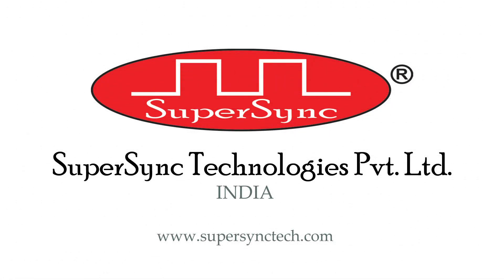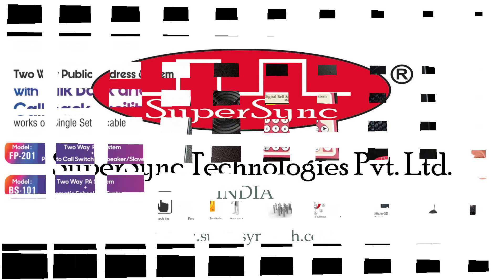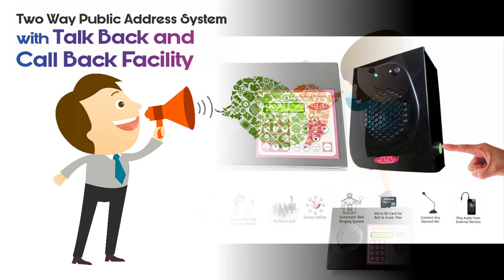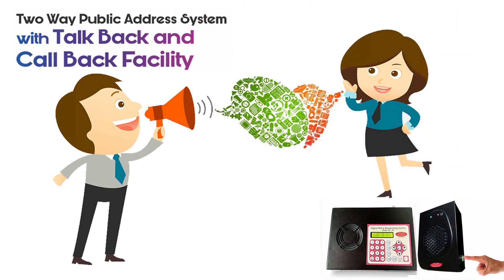Hi, I'm Raveena, a team member of SuperSync Technologies Pvt Ltd. Today I am here to demonstrate the working of model FP201. It is a two-way public address system with callback and talkback facility. I will explain this with an example of a hospital.